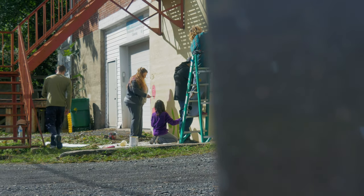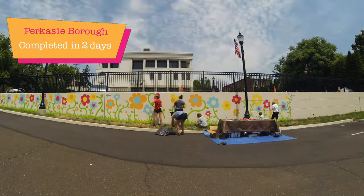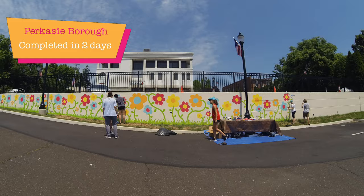Compared to other murals that usually take weeks or months and thousands of dollars to complete, a 10,000 Flowers Project mural can be installed anywhere from a few hours to just a few days.